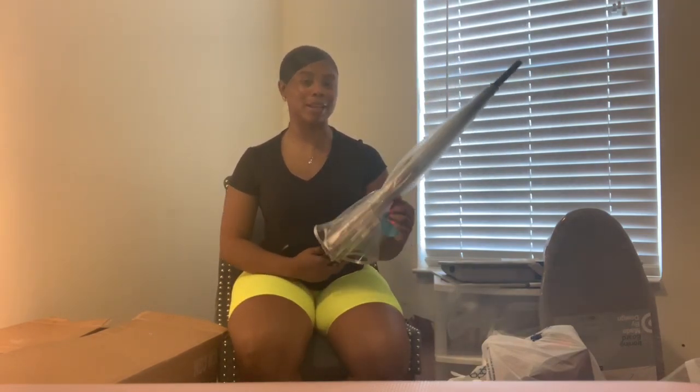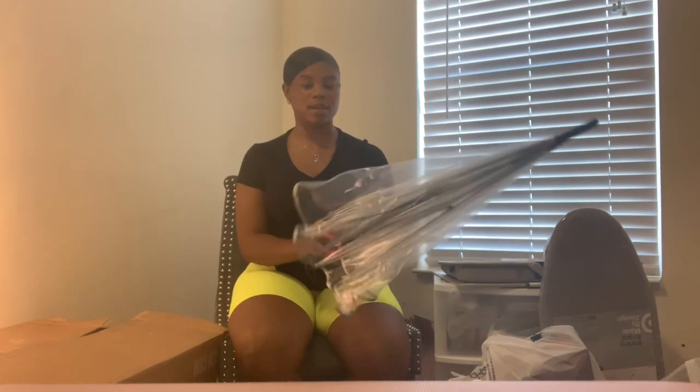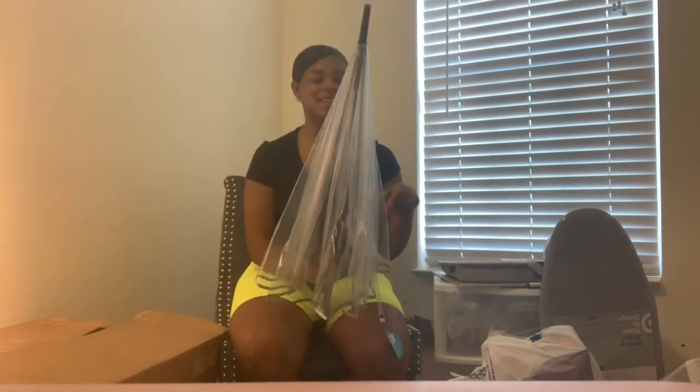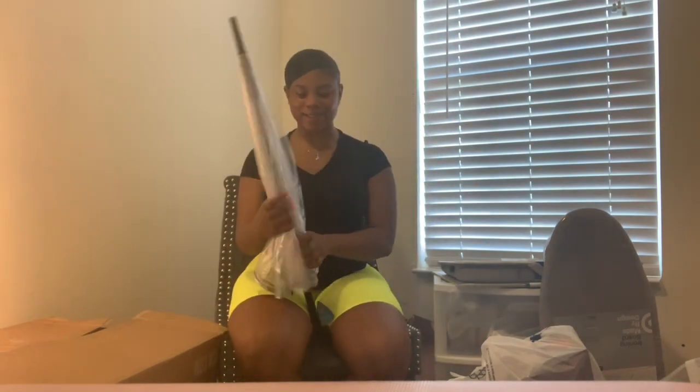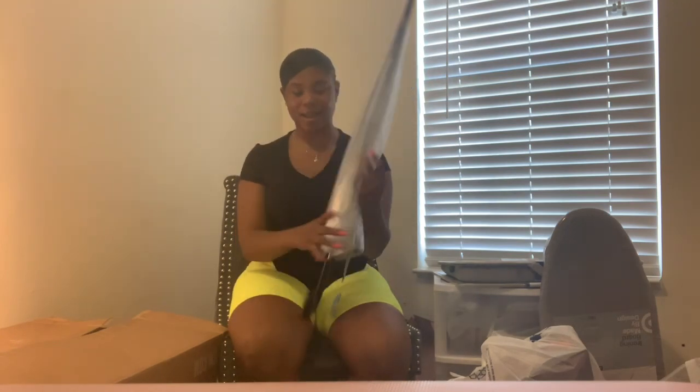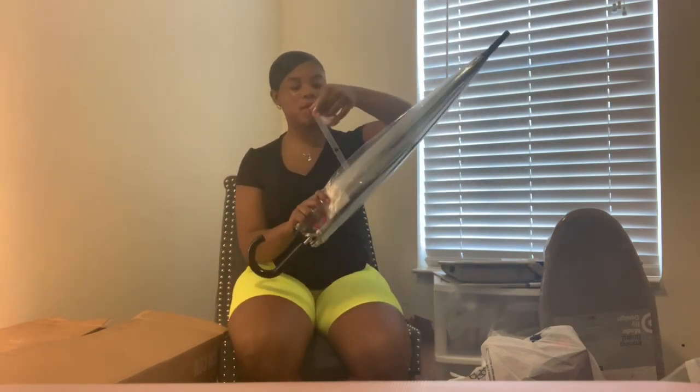I am so happy about this umbrella — I've always wanted one like this. It's clear, so it goes with everything, and I'm so excited about it. It came from Bed Bath and Beyond.